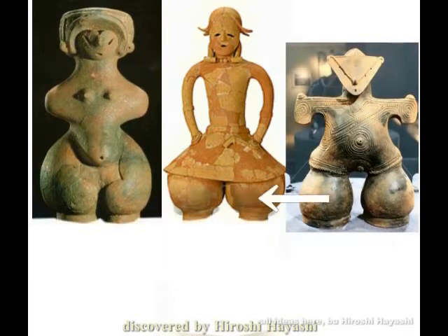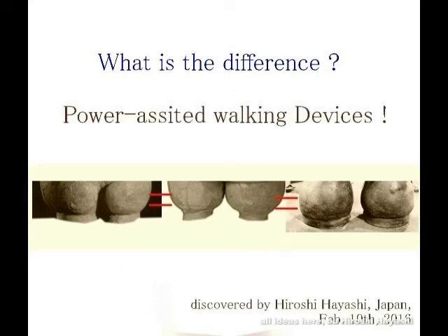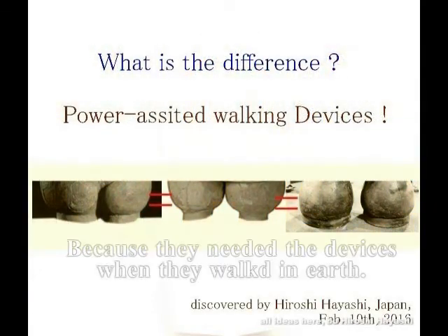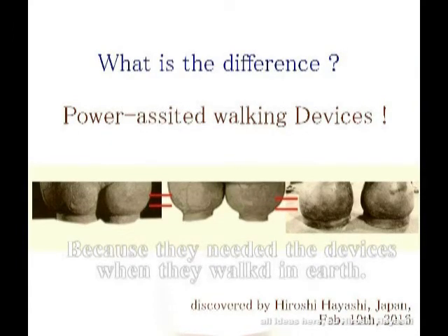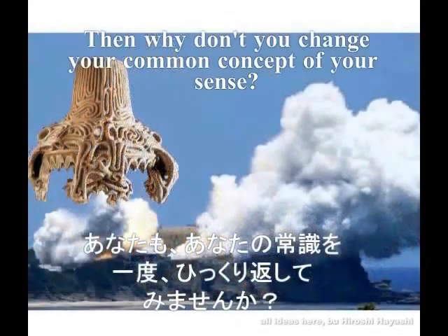'Common sense is a convenient tool with which we can skip our reflection.' — Hiroshi Hayashi. Common sense is a convenient tool to avoid the effort of thinking. Thank you for watching.